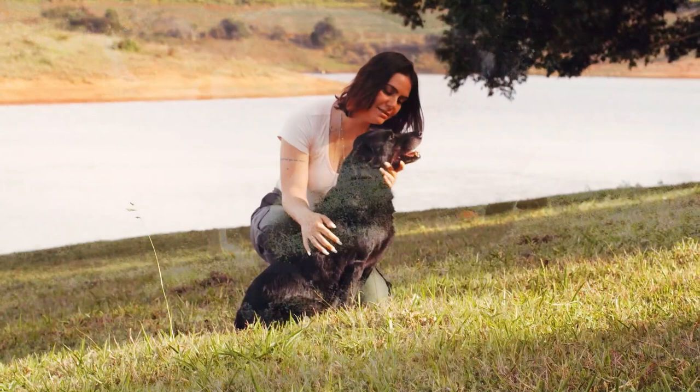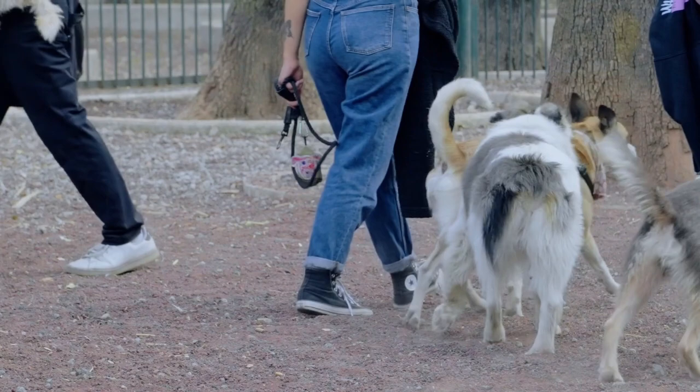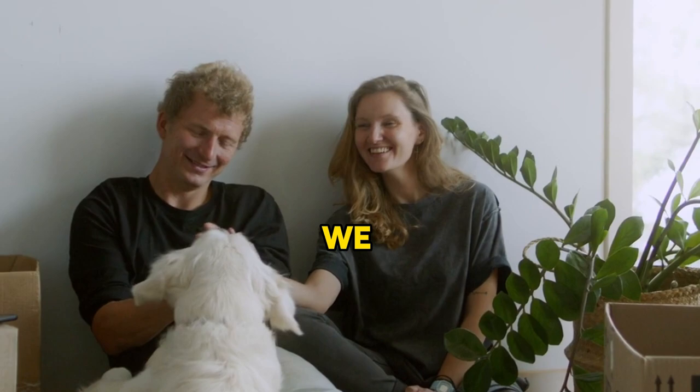Understanding the role of peripheral vision in dogs' behavior and interactions can help us provide them with appropriate training and socialization experiences. Understanding how dogs see the world is crucial for strengthening the bond with your dog. By considering their unique perspective, we can better understand their behaviors and needs. So the next time you're with your dog, take a moment to think about how they see things — it could deepen your connection and improve your communication.